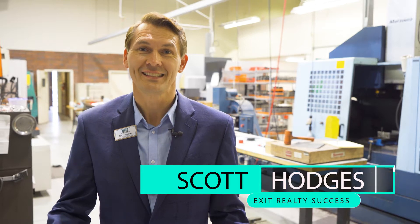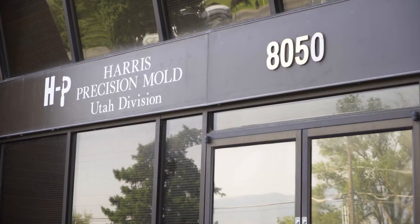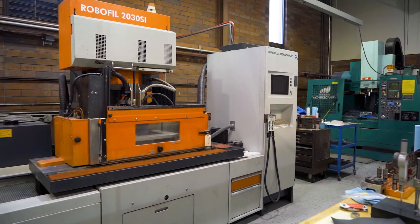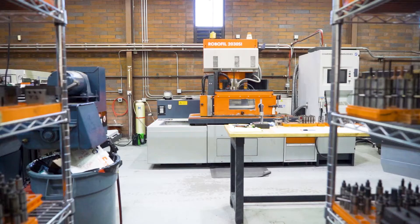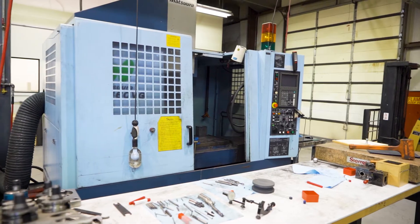Scott Hodges, Exit Realty Success, out again today to talk about another local company in West Jordan, Utah. Harris Precision Mold uses very high tolerance and high precision standards in creating their molds, and their ideal customer is somebody in the medical field that is producing or needs to produce medical products.